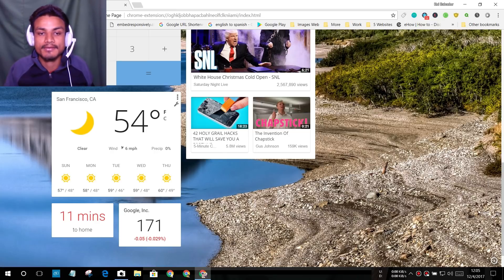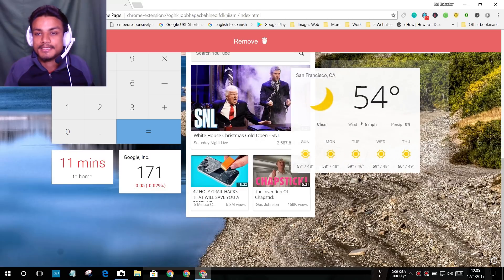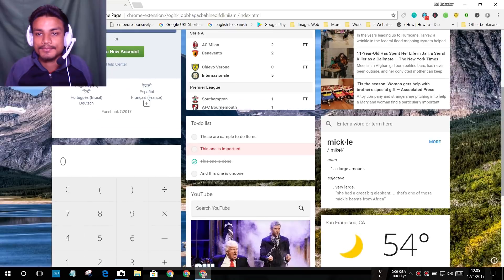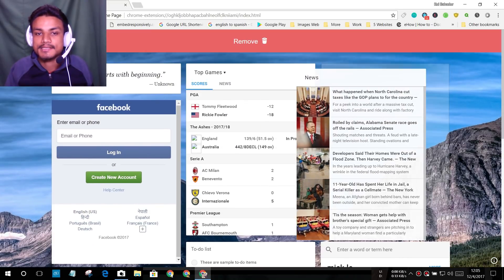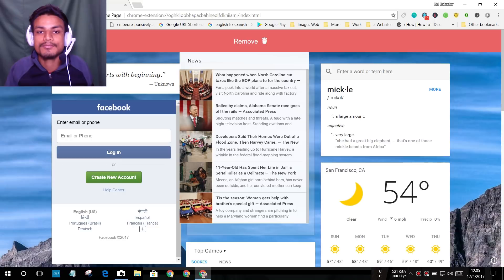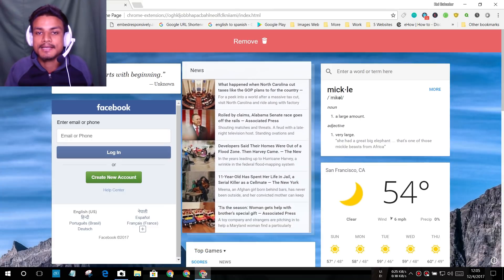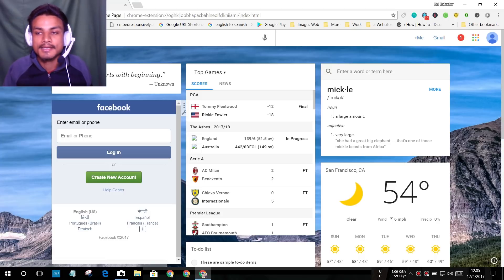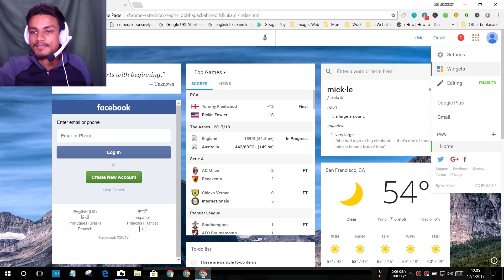So you can see we have a weather widget — I just moved it here. You can rearrange any widgets as you can see, and you can also remove them by dragging them off. As you can see, I removed it and it's gone now.